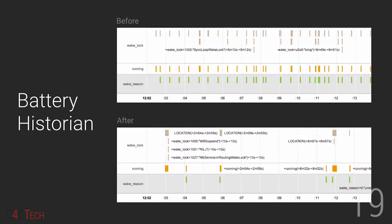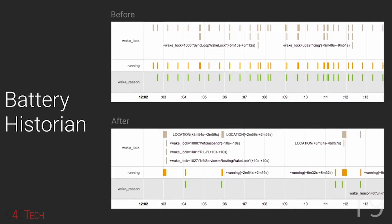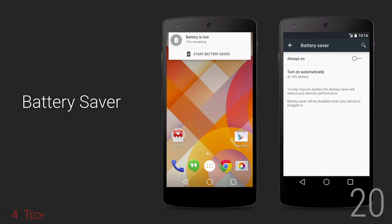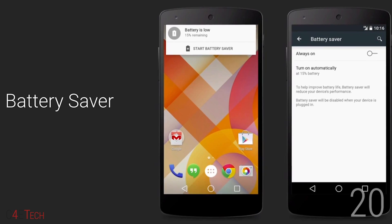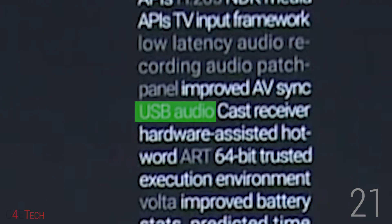Number 19: One of the new features, Battery Historian, provides a much more in-depth look at what's been draining your battery and when. Number 20: A new built-in battery saver functionality that you can either turn on manually or set to activate automatically when your battery level is low.